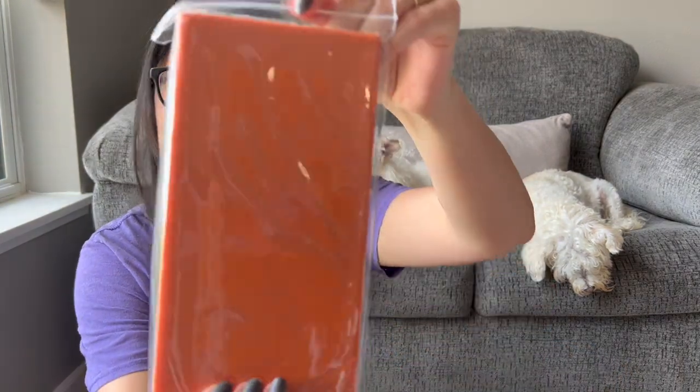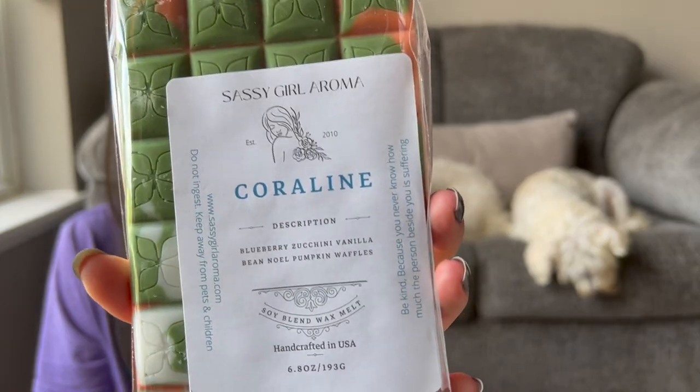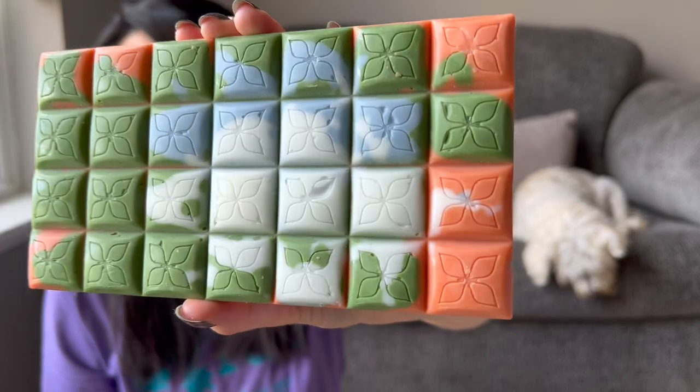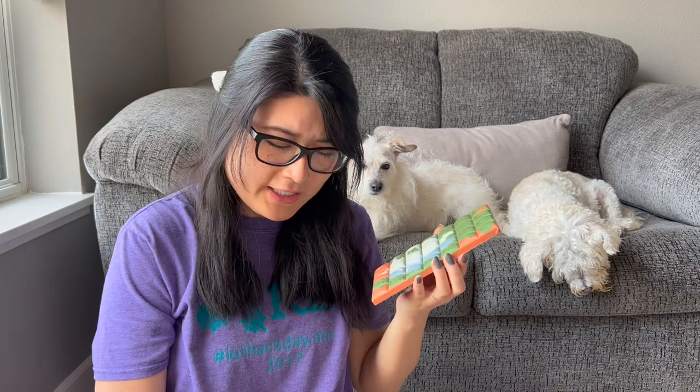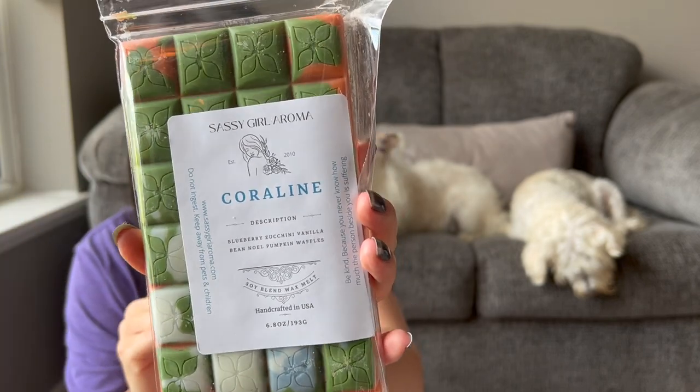Now let's do my one brittle. This is Coraline — brittles are $10.95. Coraline is blueberry zucchini, vanilla bean Noel, and pumpkin waffles, which I'm guessing is her pumpkin pecan waffles. It's really pretty — she has such beautiful colors. That's pretty light on cold, but I think it's a good combination of all the scent notes. I get a little bit of blueberry and a little bit of pumpkin waffles, and the vanilla bean Noel feels like a good blender — it adds just a little extra creaminess to the blend.